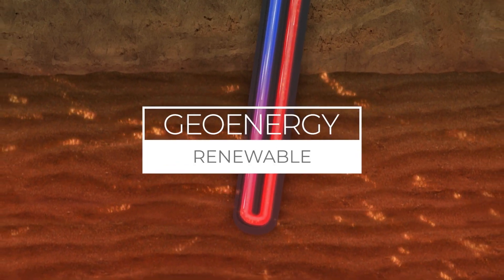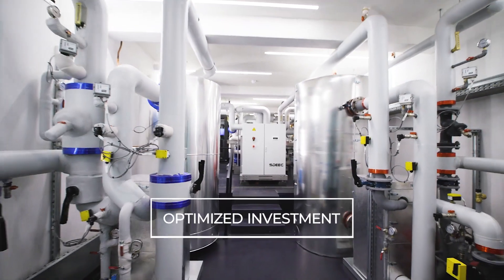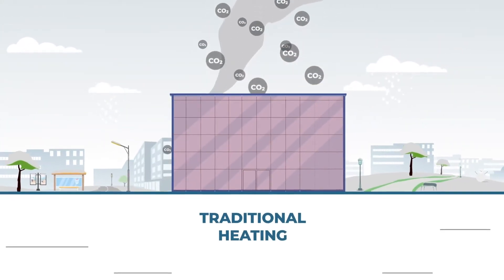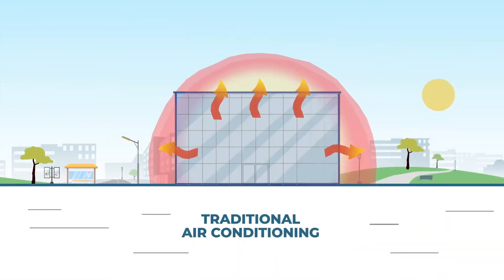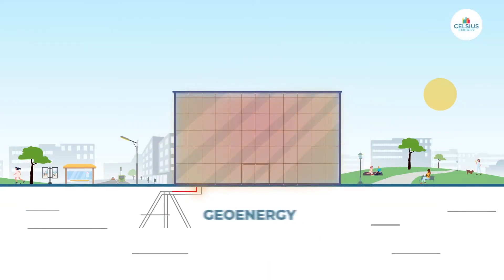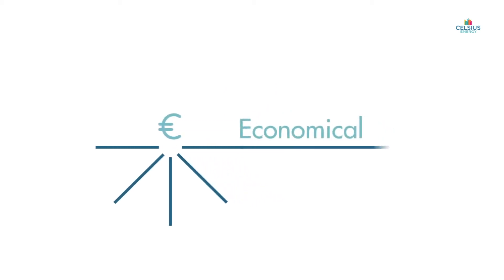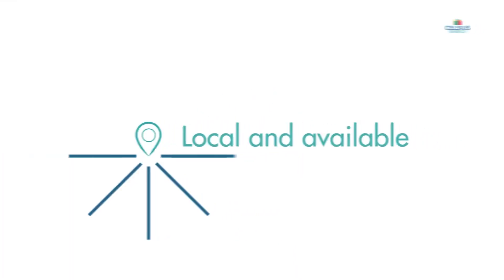Celsius Energy's innovation holds immense promise for the future of geothermal energy in heating buildings. By tapping into the Earth's natural heat reservoirs, their technology offers a renewable and sustainable alternative to fossil fuel-based heating systems. The scalability of geo-exchange systems allows for widespread adoption across diverse building types and locations, contributing to combating climate change and promoting environmental stewardship.